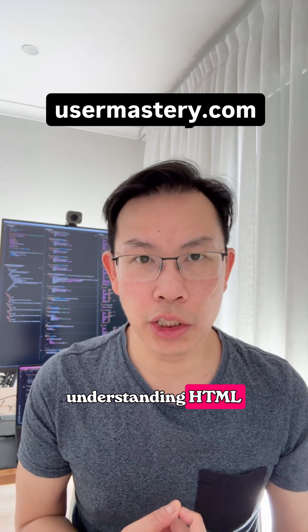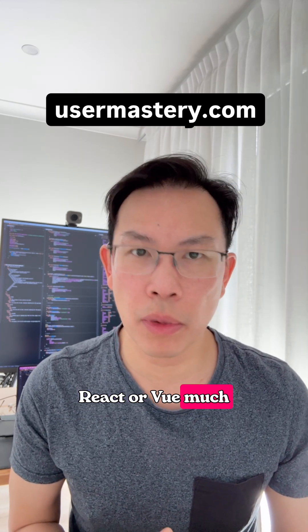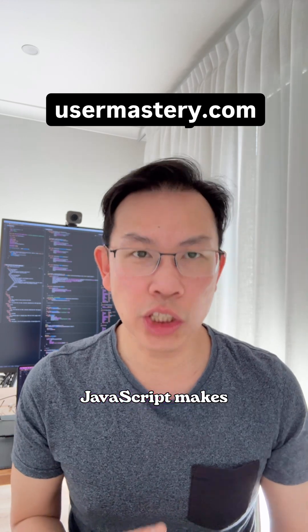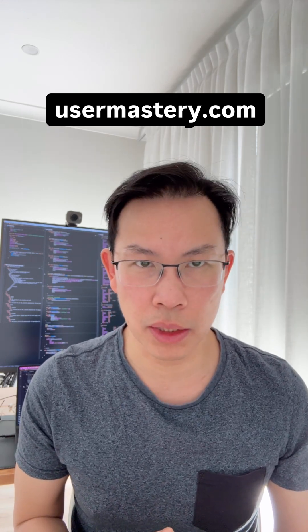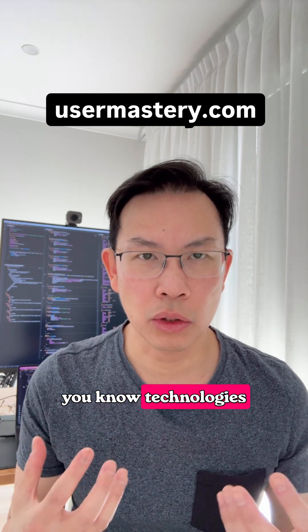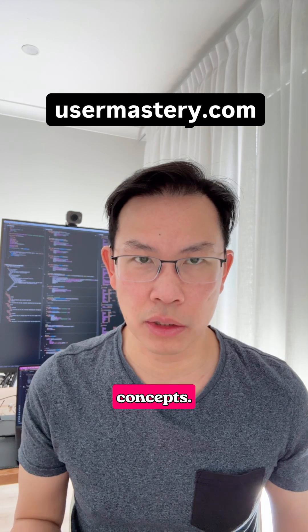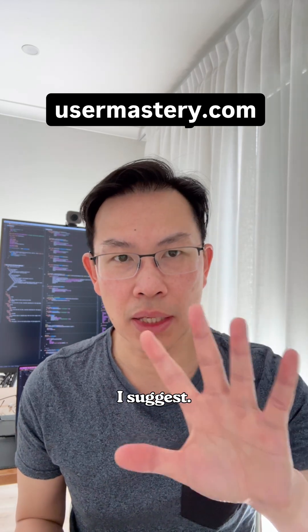Every concept you learn becomes a building block for the next. For example, understanding HTML and CSS fundamentals makes working with React or Vue much more intuitive. Knowing JavaScript makes learning TypeScript easier. Once you grasp relational database technologies like PostgreSQL, you'll start picking up on data modeling concepts.